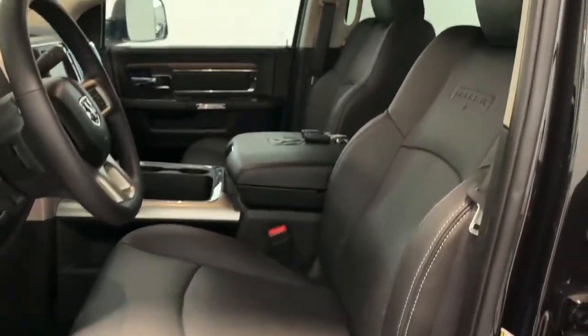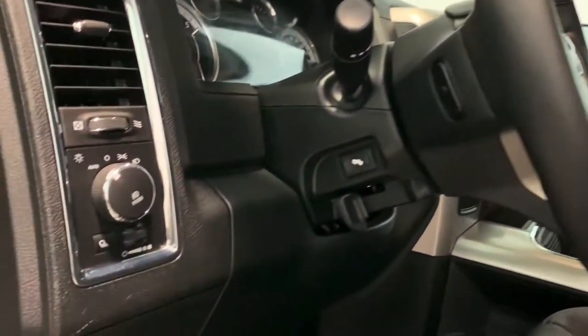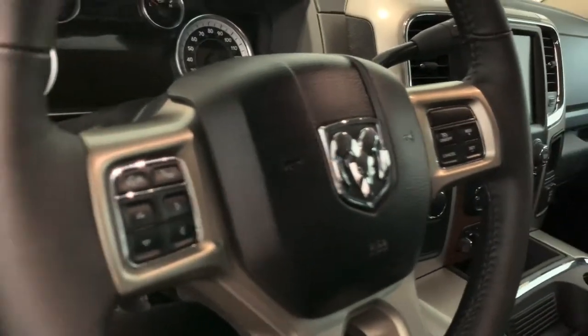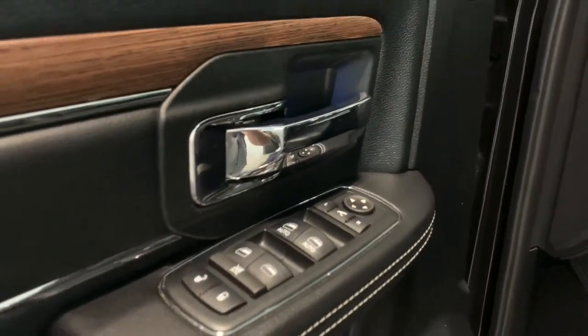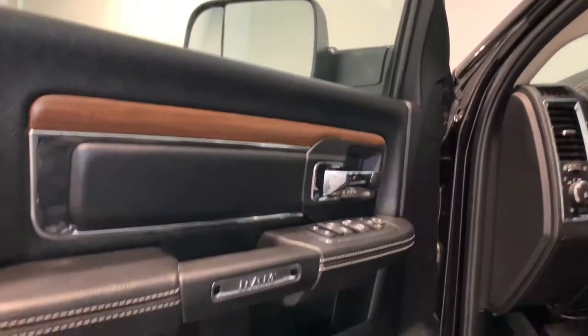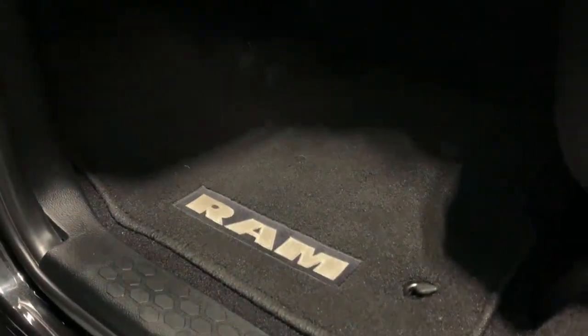Black interior, leather, heated and cooled seats — no sunroof on this one, I think that's probably the only option this truck didn't have. Power pedals, of course all your steering wheel controls. It's tall. Power folding mirrors, which is nice, and tow mirrors as well. These tow mirrors flip up. I've got my hand sanitizer in there because I was driving the truck — carpet mats, very very clean.